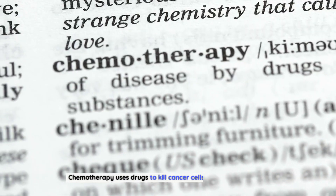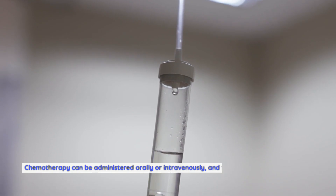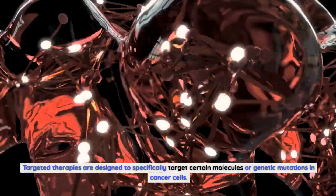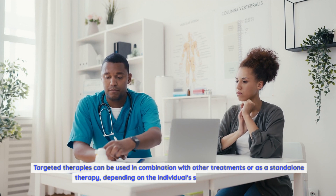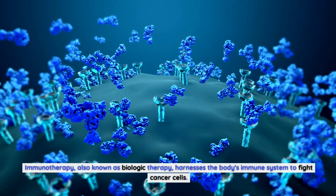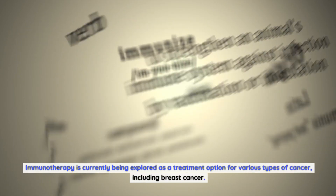Chemotherapy uses drugs to kill cancer cells or stop their growth. It can be used before surgery to shrink tumors, after surgery to eliminate remaining cancer cells, or as a primary treatment for advanced breast cancer, and can be administered orally or intravenously. Targeted therapies are designed to specifically target certain molecules or genetic mutations in cancer cells, interfering with pathways involved in cancer growth. They can be used in combination with other treatments or as a standalone therapy. Immunotherapy, also known as biologic therapy, harnesses the body's immune system to fight cancer cells by stimulating a more effective immune response, and is currently being explored as a treatment option for breast cancer.